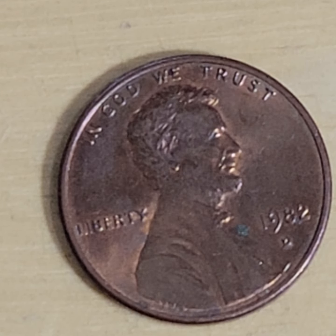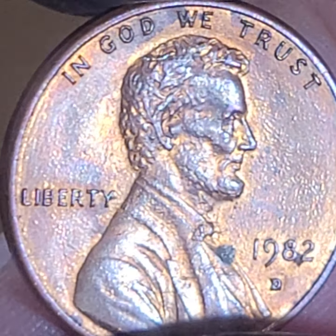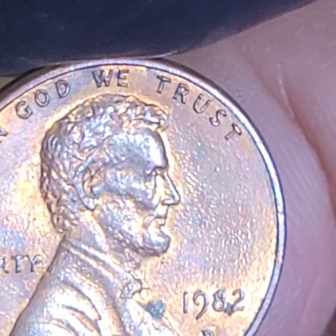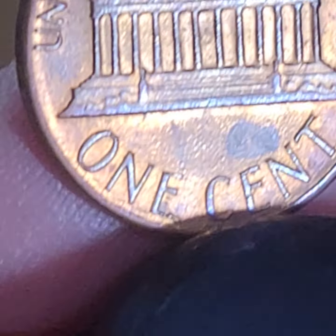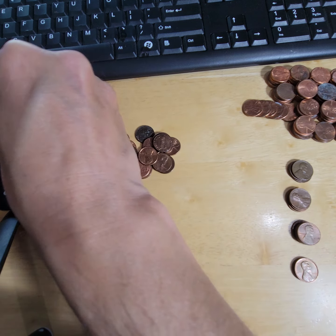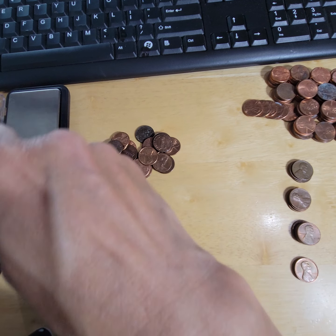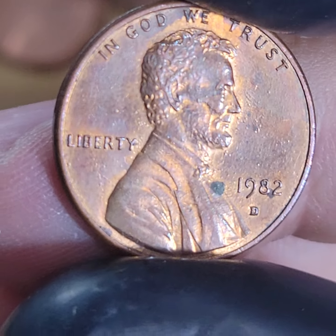I don't even know how many - matter of fact, I had to buy this one for the book that I did. Oh wow - those are some cool blisters. Anyway, let's see what it weighs. I mean I know it's 2.5 grams. Yeah, so it's zinc. This is what the small date D looks like for those of you - this is the 1982 small date D.